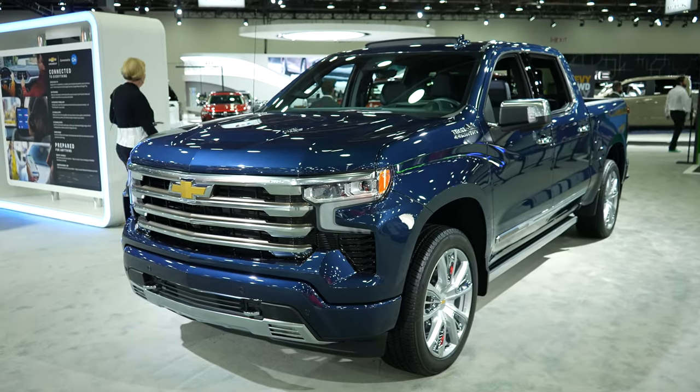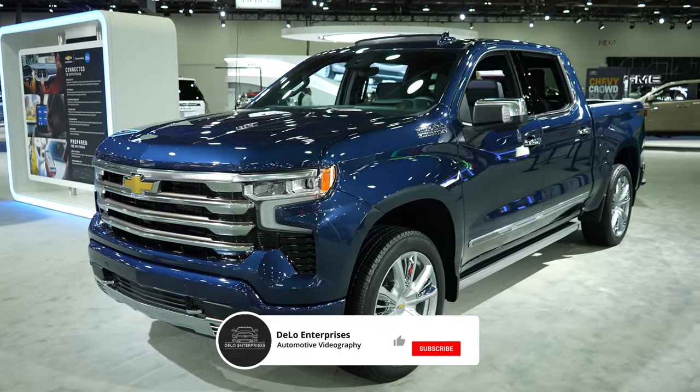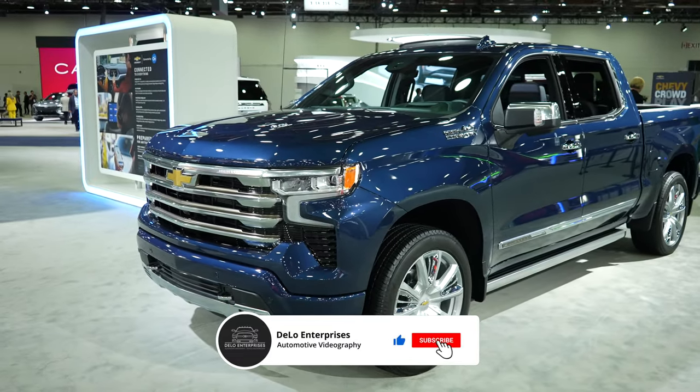Hello everybody, welcome back to the channel. Today I'm at the North American International Auto Show taking a look at this 2023 Chevy Silverado 1500.